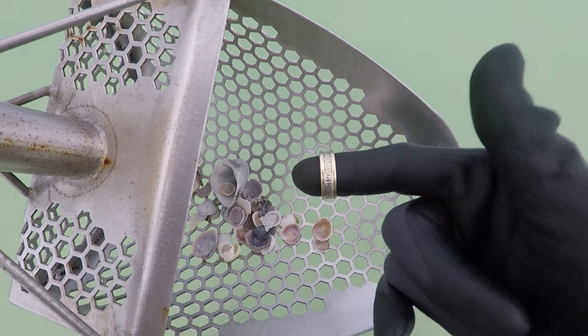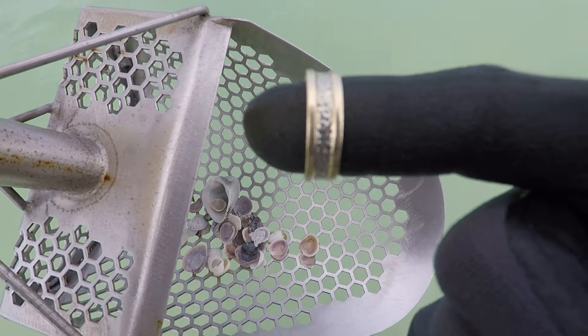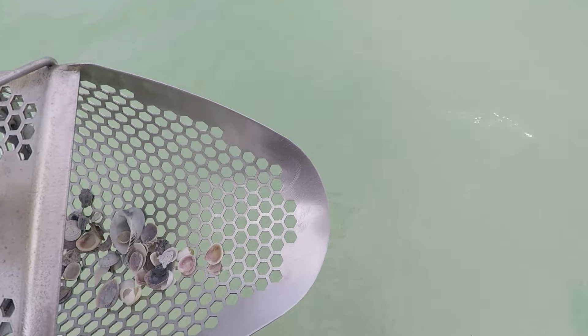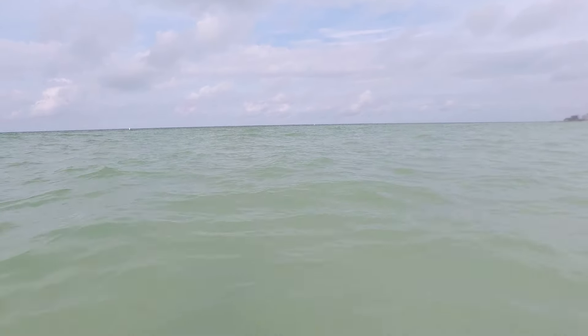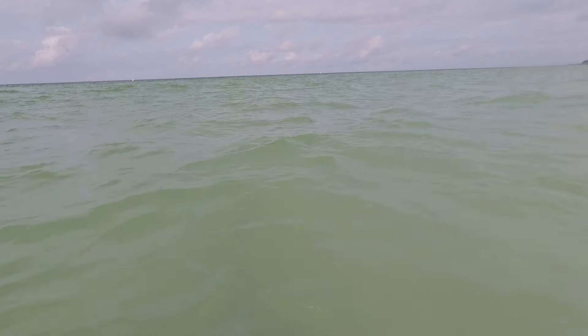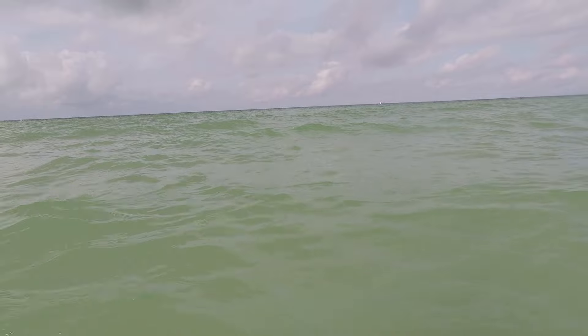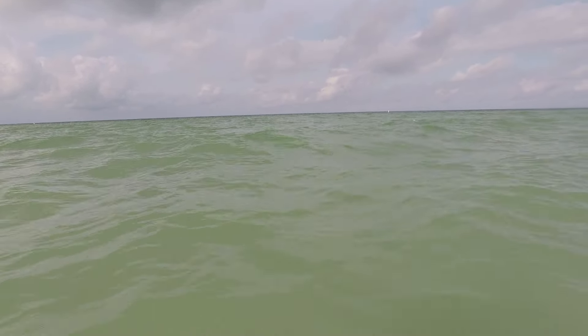There you go, GoPro. Objects are closer than they appear. Alright, it's a little more choppy than I thought, but the water's about 72.3, so... it's Florida, man. And that's the Gulf of Mexico. Let's go.